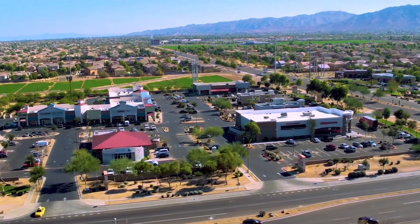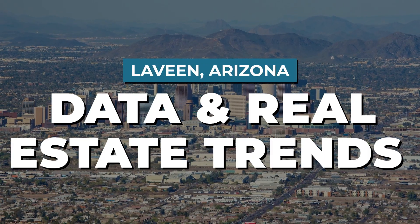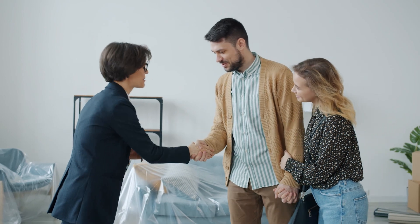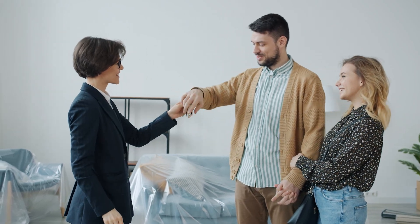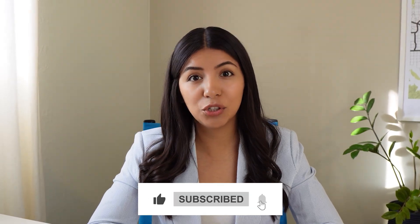Have you been keeping an eye on Levine as your potential new home? With so much information out there, let's focus on the data and the real estate trends of Levine so that you can feel confident in your decision in your next home purchase. Make sure you watch all the way to the end because I'm going to be sharing some Levine data that is only available to realtors and not available to the general public.